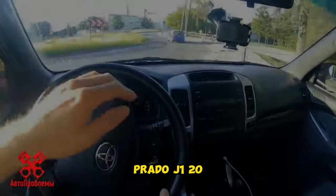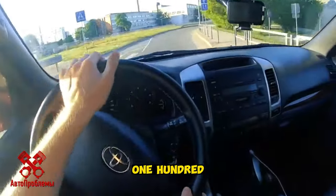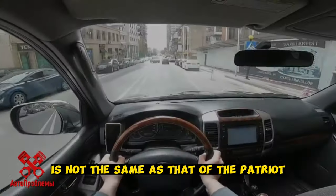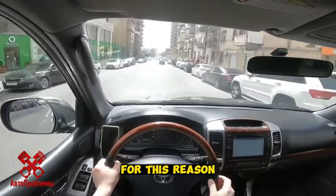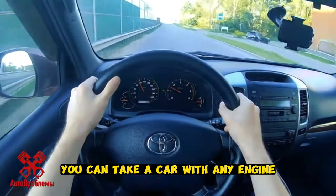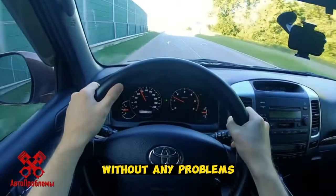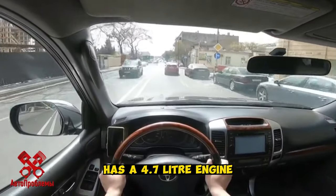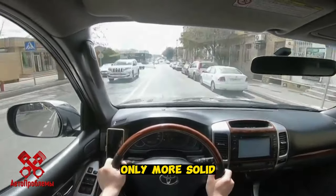Toyota Land Cruiser Prado J120. Prado is almost as reliable as its big brother, the LC100. The main issue is corrosion — not as bad as on the Patriot, but the cars are no longer young, so there are usually problems. It is better not to consider cars from the Middle East. You can take a car with any engine — even the base 2.7-liter is good, and the 4-liter goes half a million kilometers without any problems. The twin brother Lexus GX470 has a 4.7-liter engine; otherwise it is practically a copy of the Prado, only more solid and more expensive.